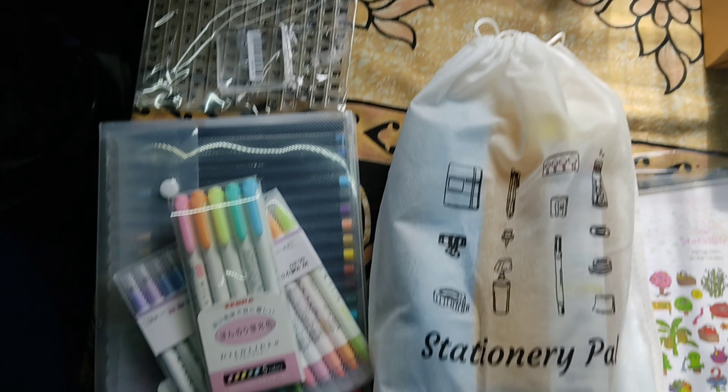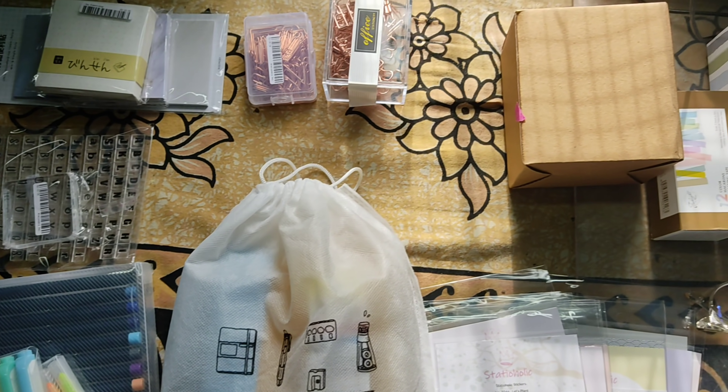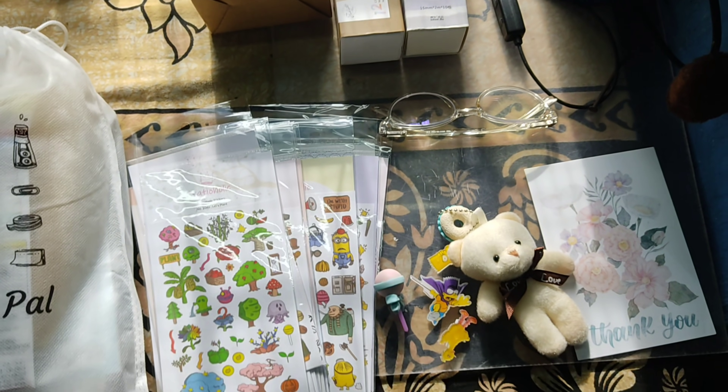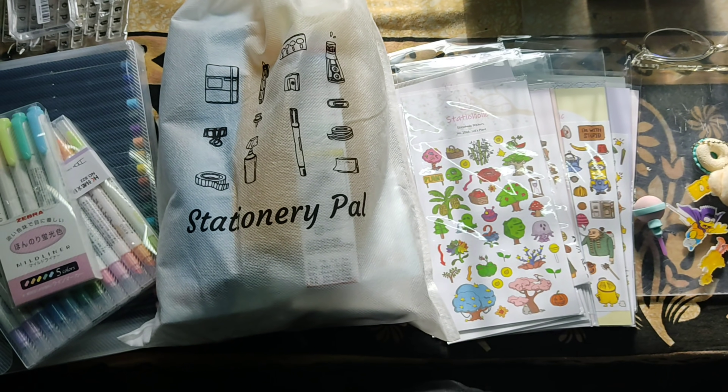That's all for today's video! I hope you liked it — if you did, please like, share, and subscribe to my channel. See you next time! Also, don't forget to check out Stationery Ball — you can find a lot of cute stationery there. Bye!